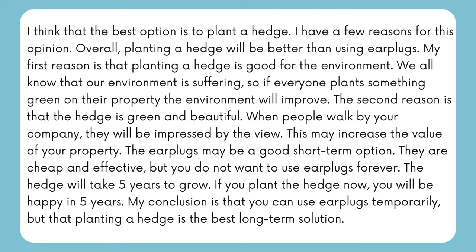I chose the hedge. I think that the best option is to plant a hedge — I have a few reasons for this opinion. Overall, planting a hedge will be better than using earplugs. My first reason is that planting a hedge is good for the environment. We all know that our environment is suffering, so if everyone plants something green on their property, the environment will improve. The second reason is that the hedge is green and beautiful — when people walk by your company they will be impressed by the view, which may increase the value of your property. The earplugs may be a good short-term option as they are cheap and effective, but you do not want to use earplugs forever. The hedge will take five years to grow, but if you plant it now, you will be happy in five years. My conclusion is that you can use earplugs temporarily, but that planting the hedge is the best long-term solution.